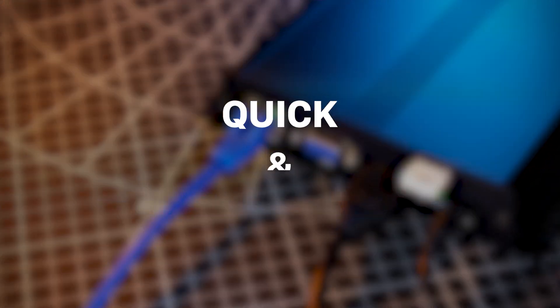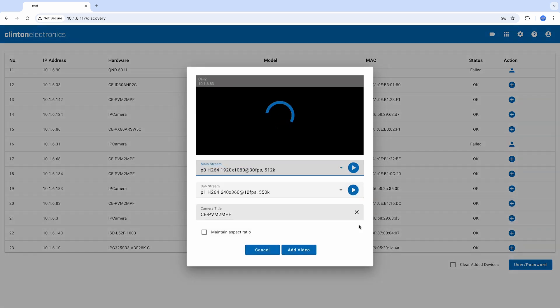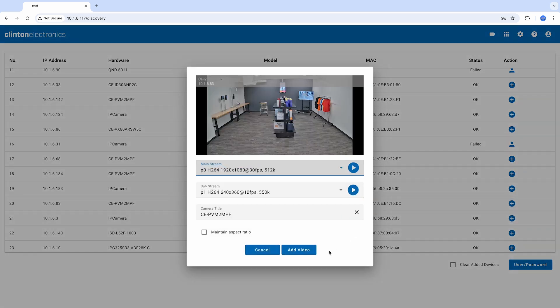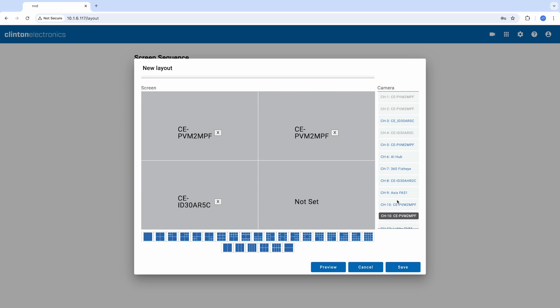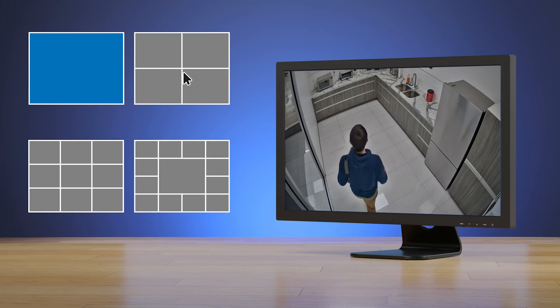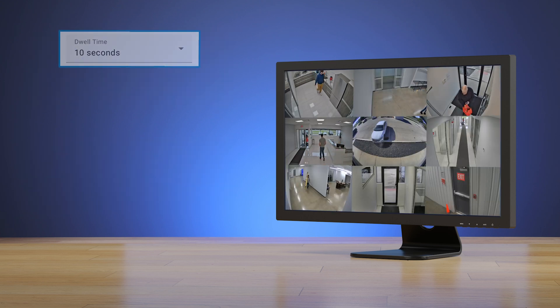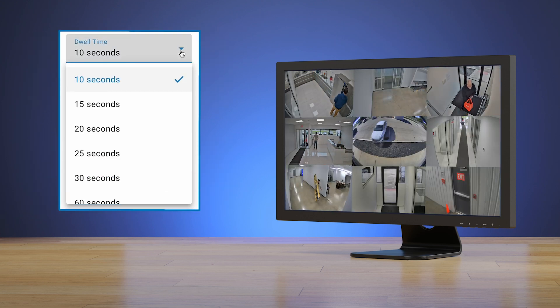Setting up the CE-NVD16 is quick and straightforward. Using the intuitive web interface, simply connect the decoder to your network, add your IP cameras, and choose from 25 layout options to tailor your view to suit your monitoring needs. With multi-view and sequence display options, you have complete control over your live feeds, including setting the duration of each feed shown on the screen.